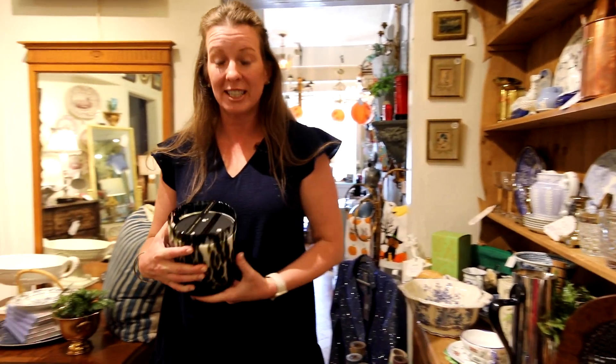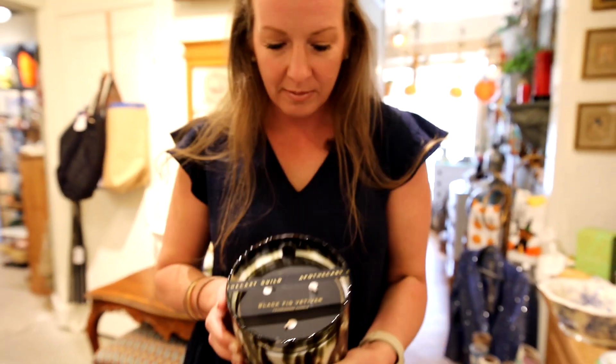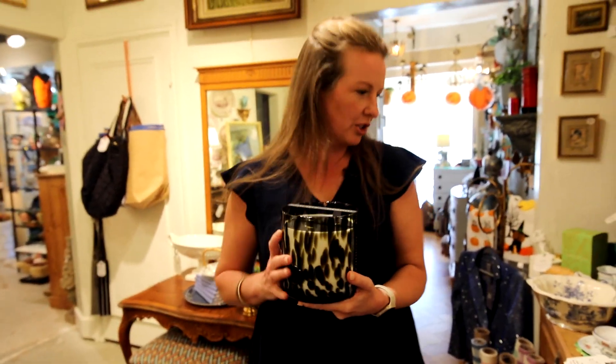This is my favorite candle in the whole wide world. I wish you could smell it. The jar is beautiful too — the flickering light and that tortoise shell blended glass.